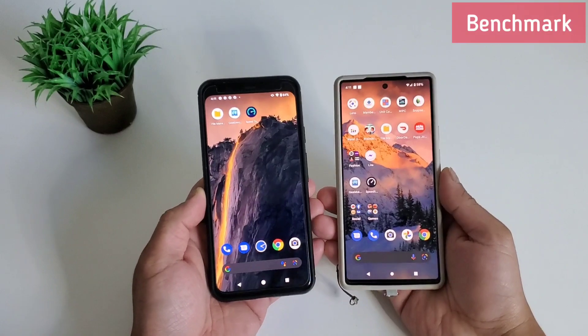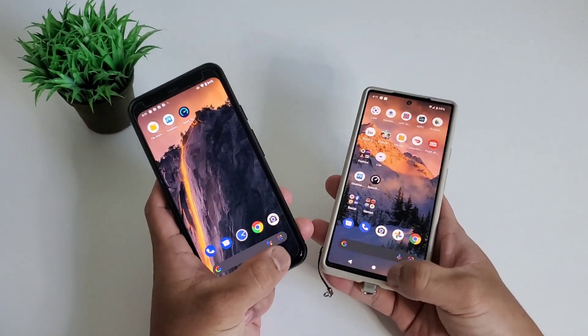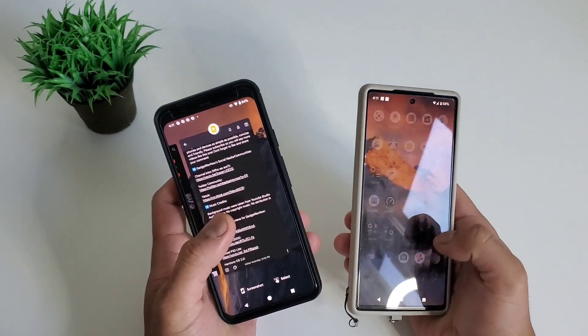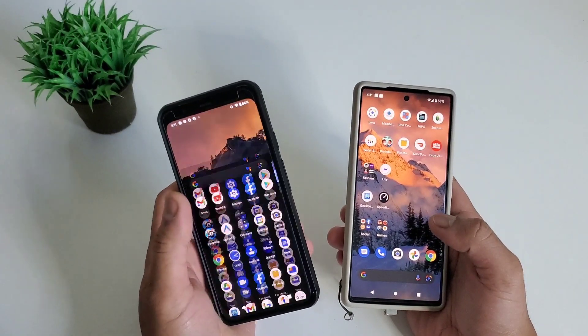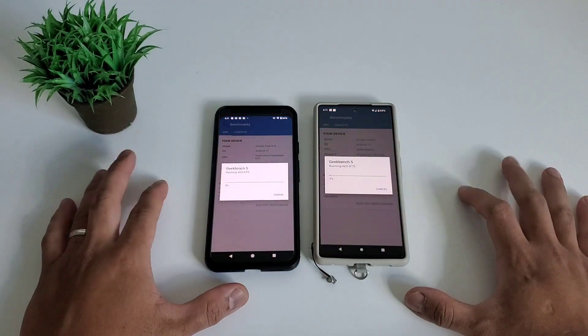Let's start with our first test, the synthetic benchmark using Geekbench 5. Like our usual synthetic benchmark test, we closed all open apps before we begin. This is a quick review of the specs of both phones.